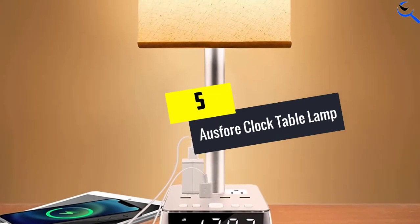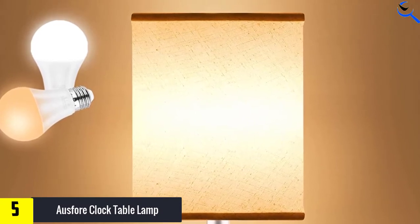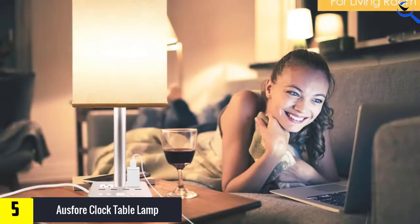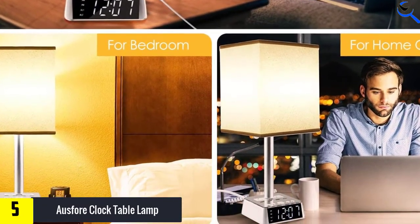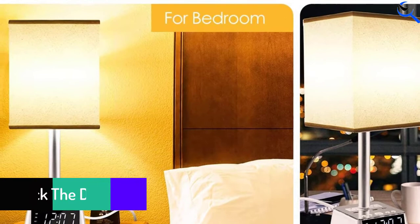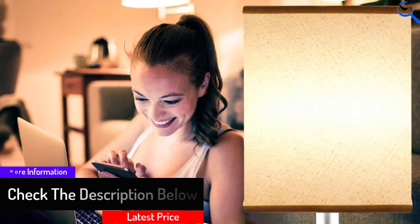Starting at number 5, we have the Osfor clock table lamp. Osfor is taking lamp making to a futuristic level. This transitional lamp has a 3-in-1 design that combines a clock with an alarm function, a lamp, and a charging station. The lamp is easy to disassemble, which makes it portable. This multifunctional lamp includes 4 USB charging ports and 2 AC power outlets. It comes with 2 LED light bulbs, offering warm white light at 3000K with a yellow glow and cool white light at 6500K.